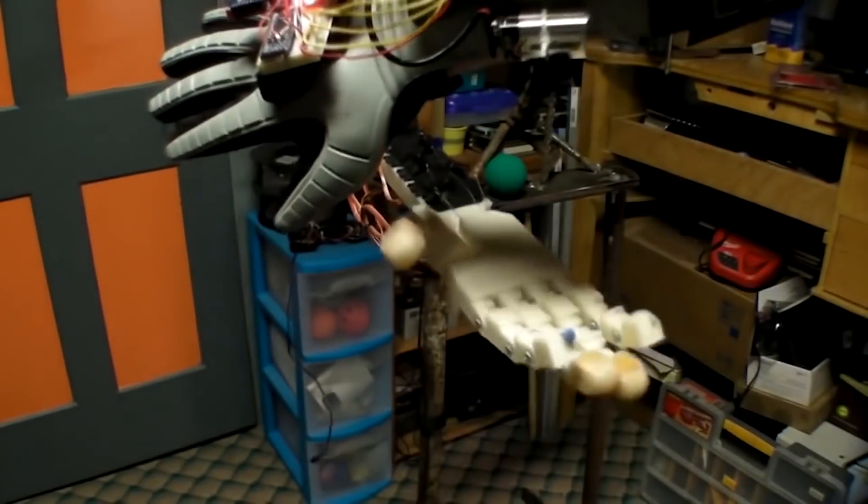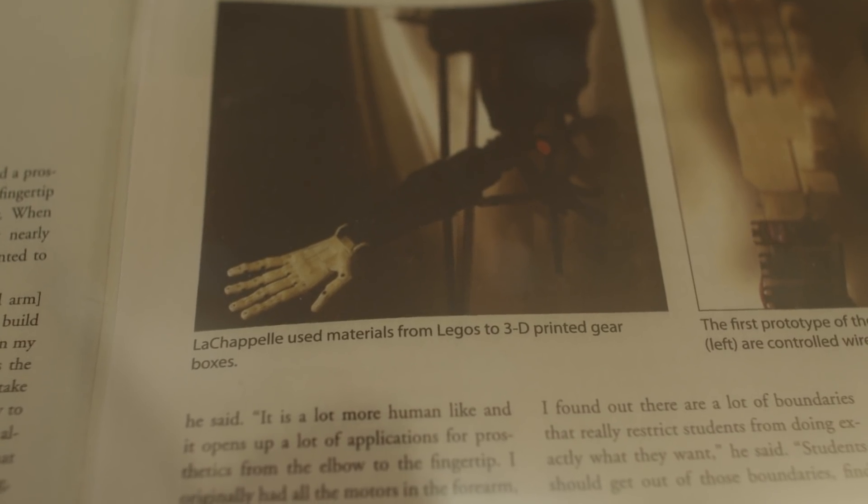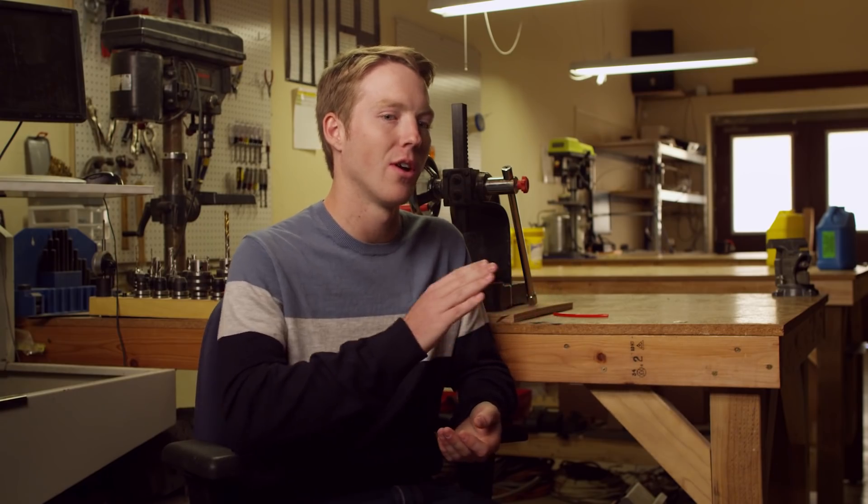My main goal for the arm was to make it under $1,000, and I achieved that goal. It changed everything I was doing. It changed my whole thought process from that moment on for the rest of my life.